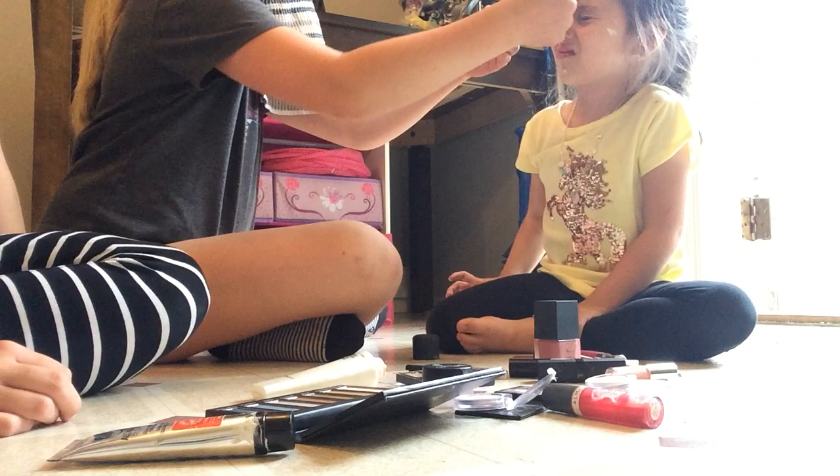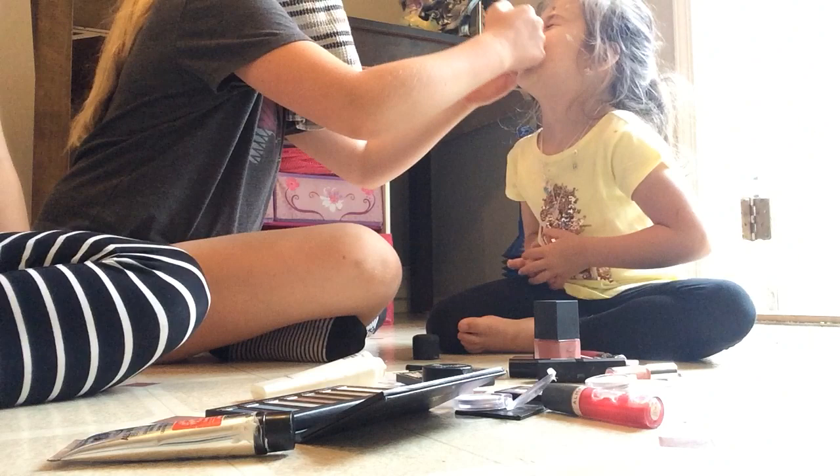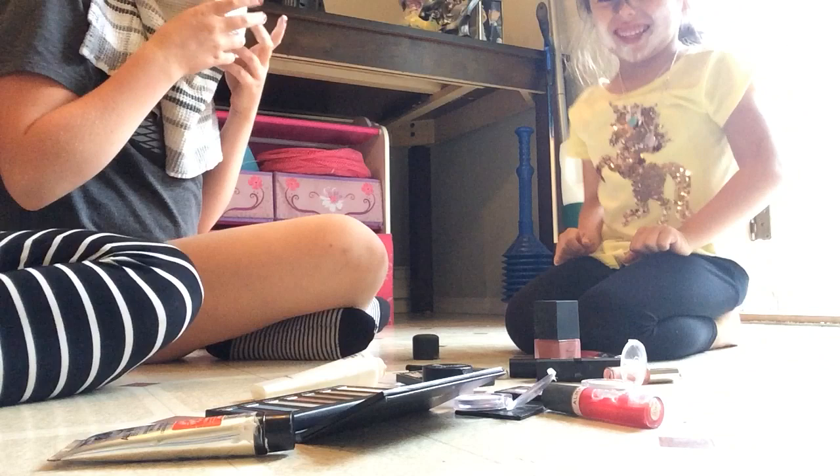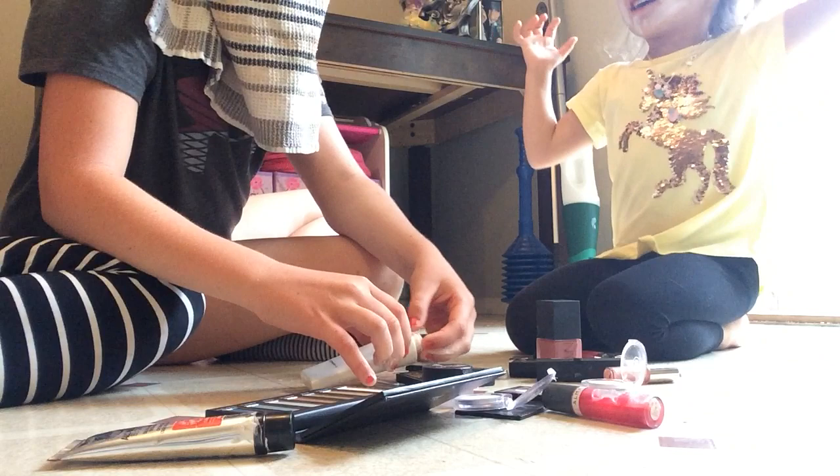No! Addy, you're gonna have to do my makeup and I'm terrified, so it's gonna be really bad. And you can't even see, so that's horrible. I'm gonna do very bad. Oh my gosh Chloe, I'm so excited for you to see Addy's face. I don't even know what that is — oh, it's lipstick.